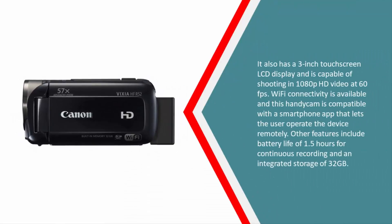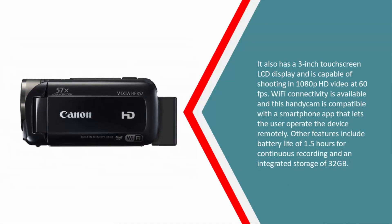It also has a three-inch touchscreen LCD display and is capable of shooting 1080p HD video at 60 fps. Wi-Fi connectivity is available and this Handycam is compatible with a smartphone app that lets the user operate the device remotely. Other features include a battery life of 1.5 hours for continuous recording and an integrated storage of 32 gigabytes.